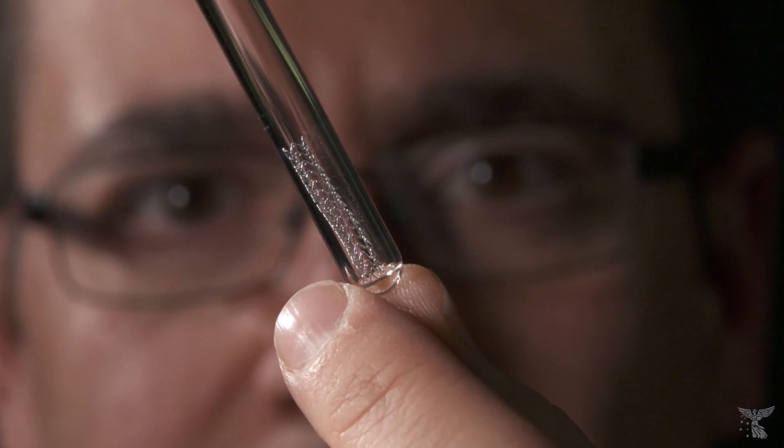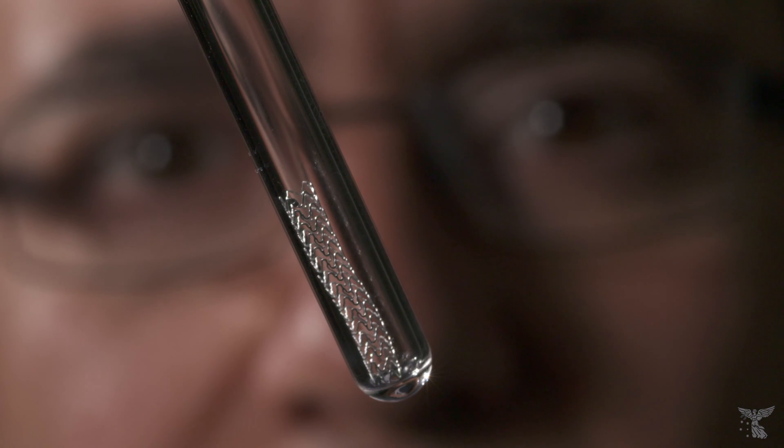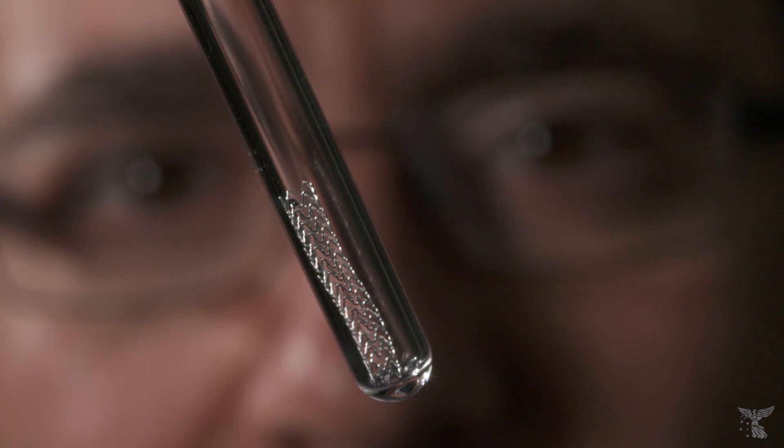Stents are scaffolds or springs that we place into the arteries of patients with heart disease, and they keep the artery open. Traditionally these stents are made of metal, and this metal remains for life.